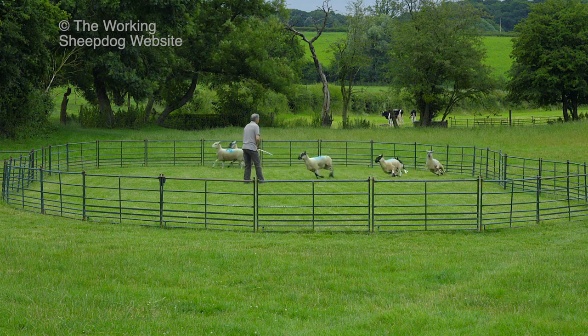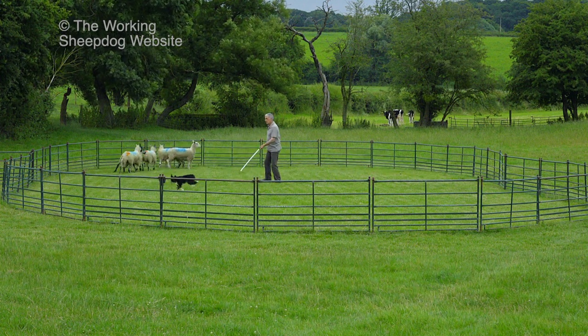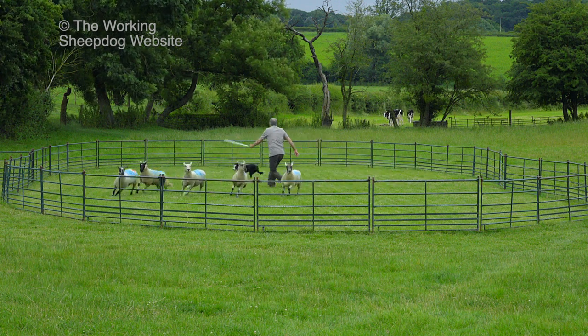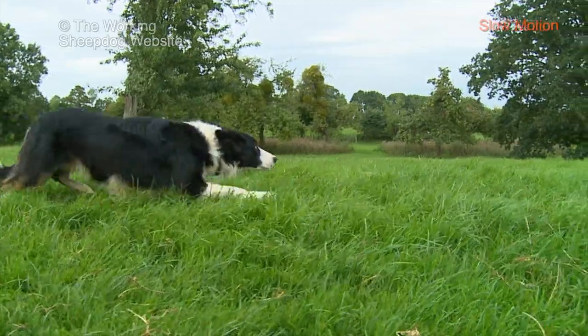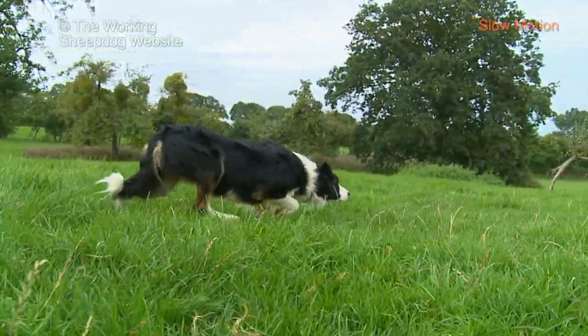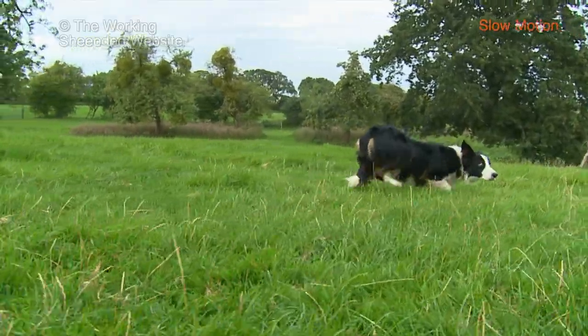A good herding dog will more than likely be a strong-willed dog. And although you might be able to train that dog to behave perfectly when it's away from livestock, it's a completely different matter when the dog's working. We know that when a sheep or cattle dog is confronted with other animals, it goes into hunting mode and as such can be extremely difficult to control.